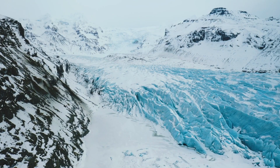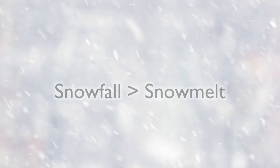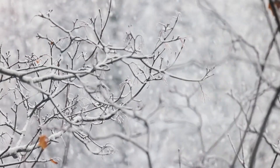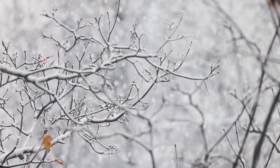Glaciers form when snow accumulates over a particular area for a long time — as in years and years. For a glacier to form, the annual snowfall must exceed the amount of annual snow melt. In other words, snow has to fall at a rate faster than it melts so the glacier can grow. If the snow melted faster than it fell, then everything would just melt and you wouldn't have anything exciting.